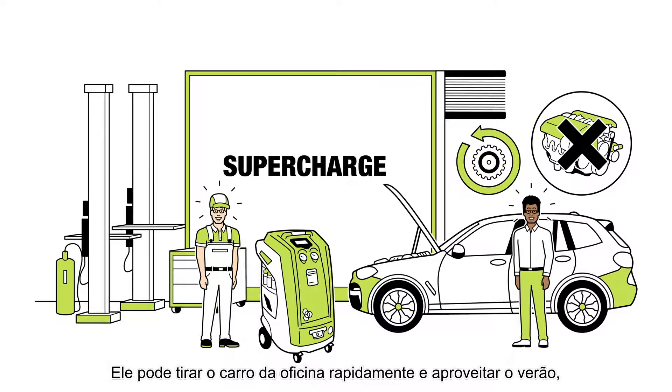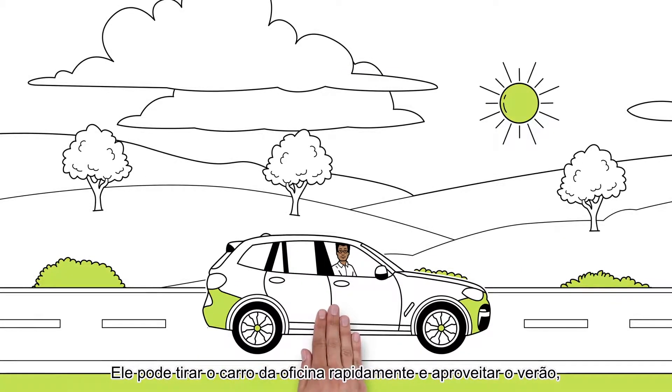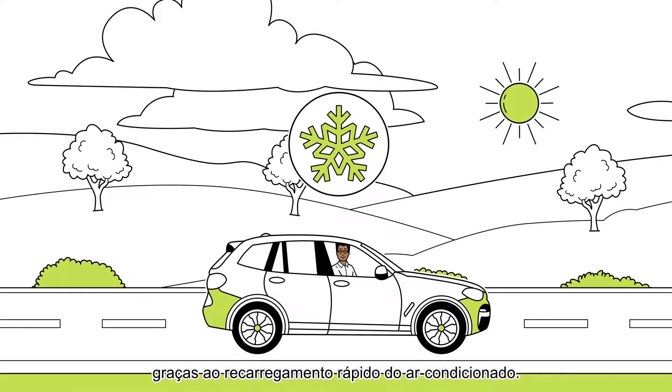The customer is happy. After only a short time, he can get his car out of the workshop and enjoy the summer, thanks to the fast air conditioning recharge.